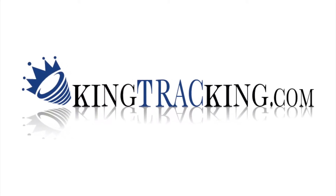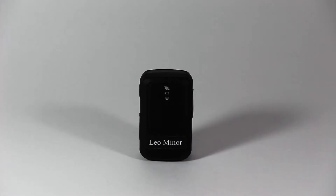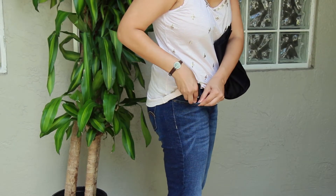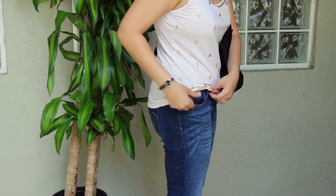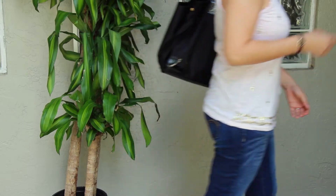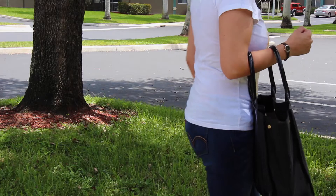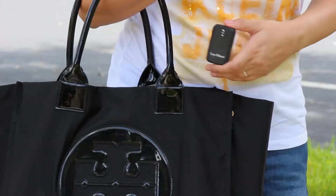King Tracking presents the most versatile GPS tracking device, the Leo Miner. The Leo Miner is so small and compact that it fits even in a pocket. It also fits in any bag or purse without occupying much space. The Leo Miner's size makes it really practical to carry.